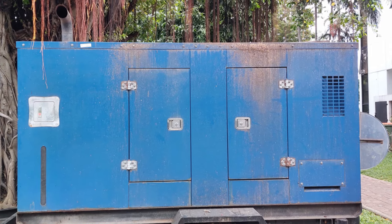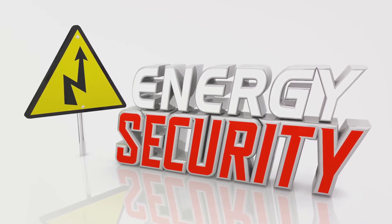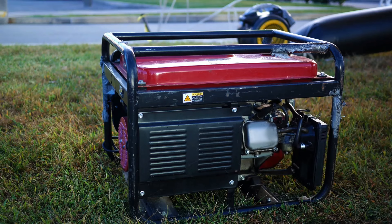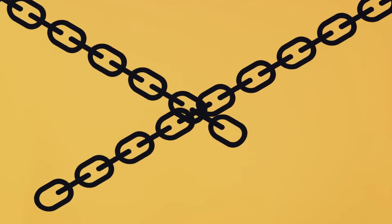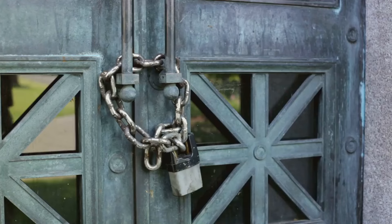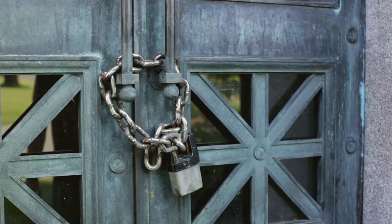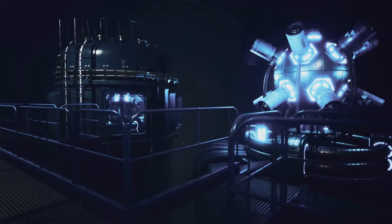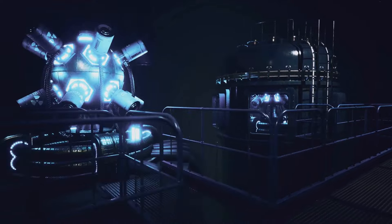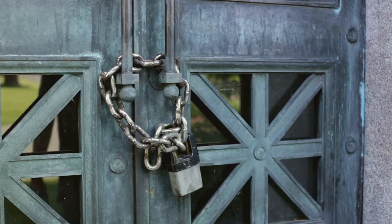Generators are the lifeline that keeps your home running when the grid goes down. Imagine a world without power — no lights, no heating, no refrigeration. Your generator becomes an essential lifeline, but it can attract unwanted attention in a survival situation. A good strategy is camouflaging it using natural elements like foliage, or blending it into your environment with paint. Also consider noise — a generator's hum can be heard from a distance, so building a soundproof housing can help muffle the sound. Secure your generator with a lock or chain to deter potential looters.